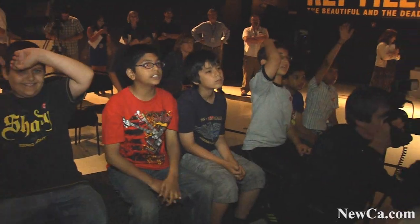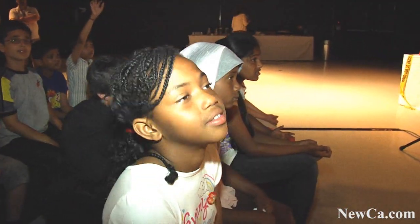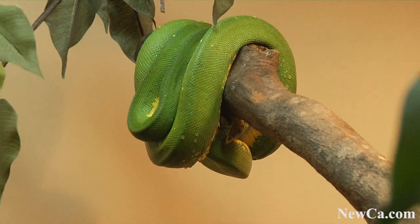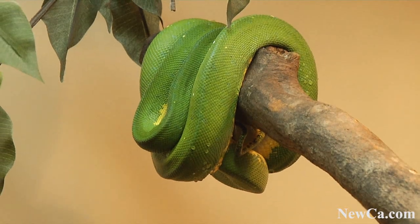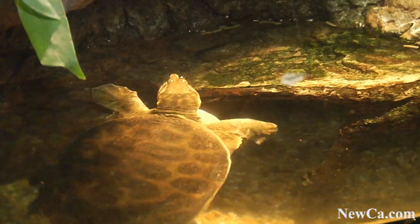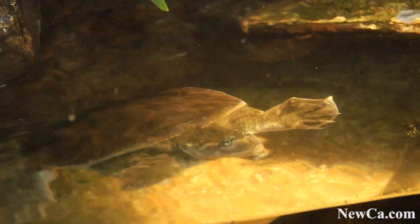There are real live animals here. You're going to see a really long Burmese python. You're going to see real poisonous snakes. We have 20 species of reptiles here. We've got turtles, snakes, lizards, and crocodiles and alligators. Some of you will remember that two years ago, the Ontario Science Centre had an exhibition called Lizards and Snakes Alive. What you'll find in this year's exhibition is some of the same species, but there are also different species and you will learn even more about reptiles and what they contribute to the world.